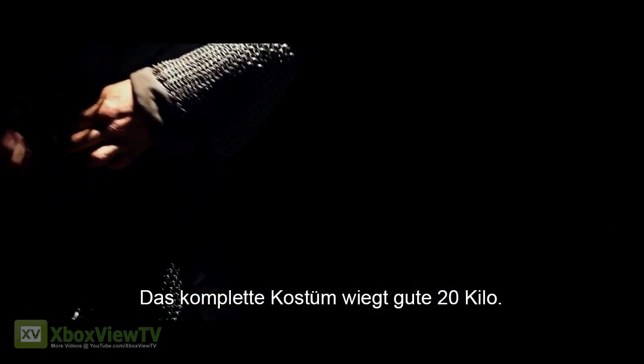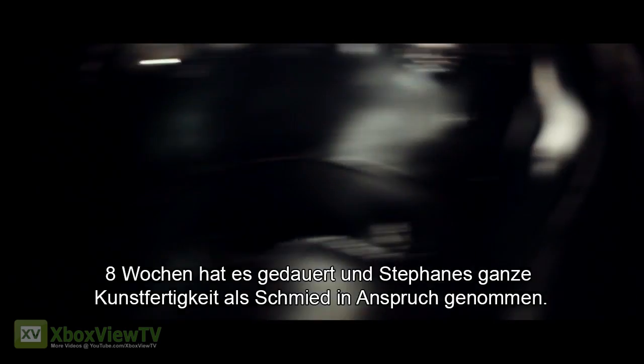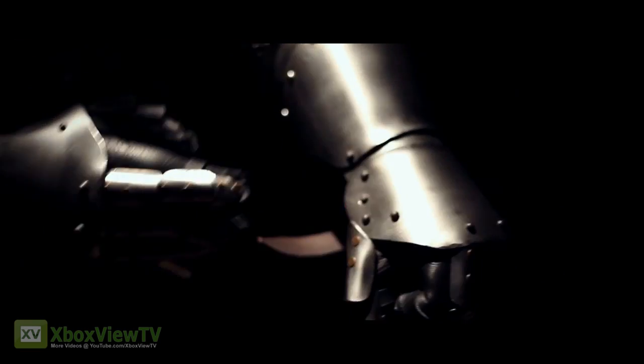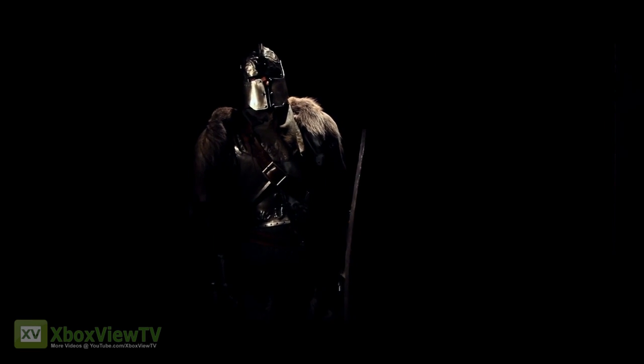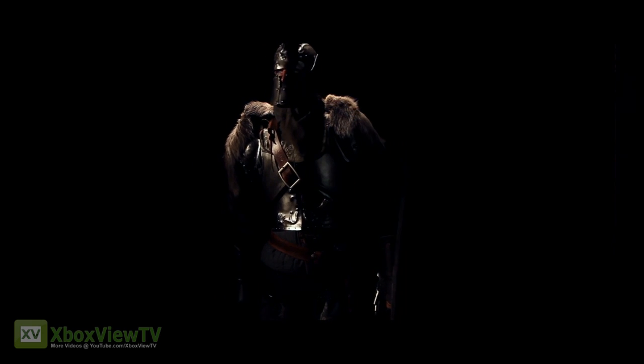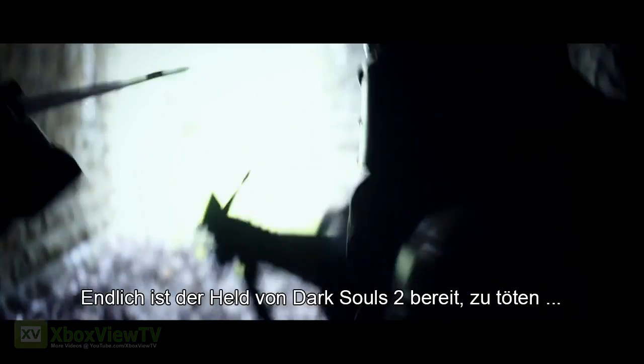The complete costume weighs a full 20 kilos. It's taken eight weeks and tested Stefan's skill as a blacksmith. Finally, the hero of Dark Souls 2 is ready to kill. Or be killed.